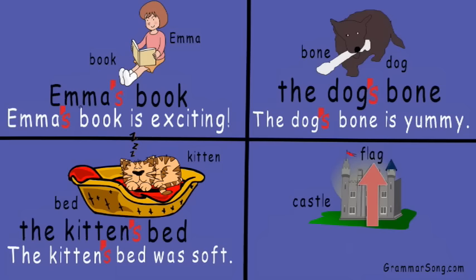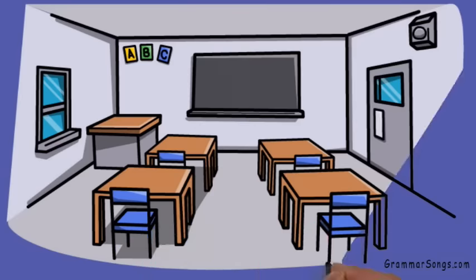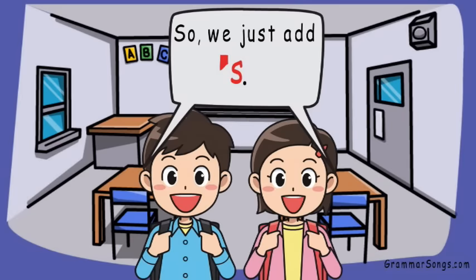Now we have castle and flag — so which noun is showing ownership? Does the castle own the flag, or does the flag own the castle? Of course the flag belongs to the castle — it's the castle's flag. The castle possesses the flag; the flag belongs to the castle. The castle's flag is red!